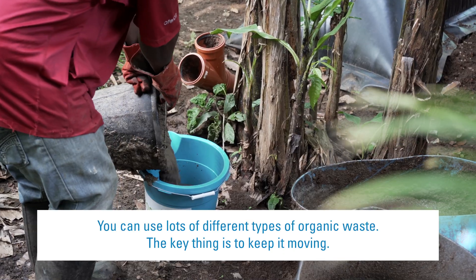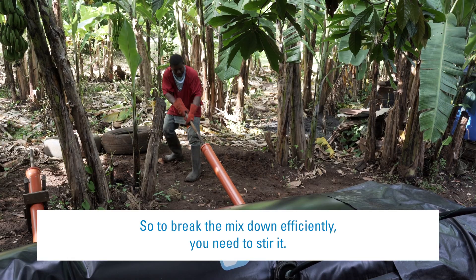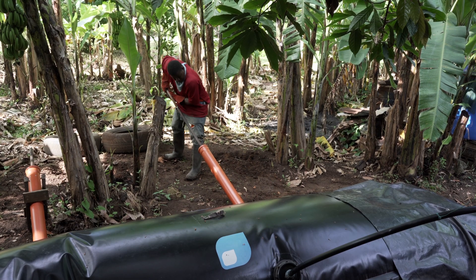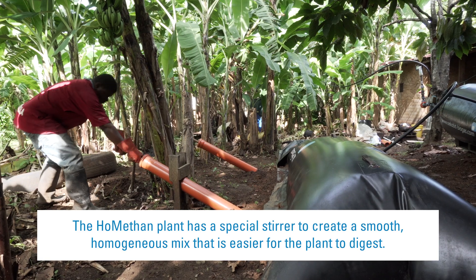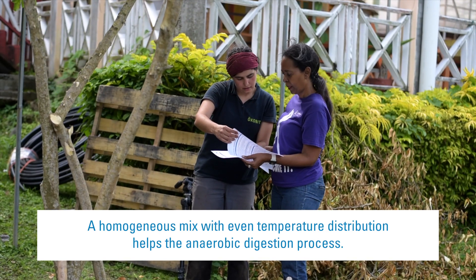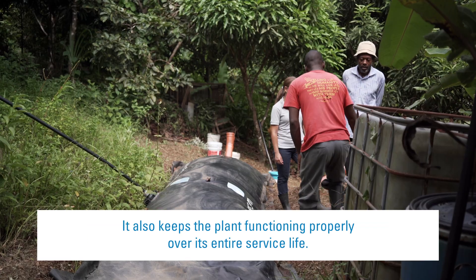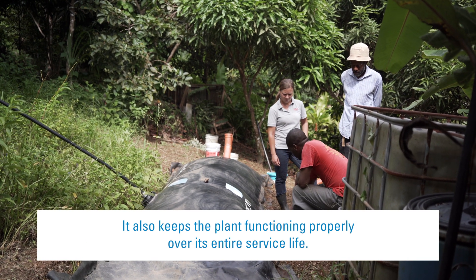You can use lots of different types of organic waste. The key thing is to keep it moving, so to break the mix down efficiently, you need to stir it. The Hormetan plant has a special stirrer to create a smooth, homogeneous mix that is easier for the plant to digest. A homogeneous mix with even temperature distribution helps the anaerobic digestion process and keeps the plant functioning properly over its entire service life.